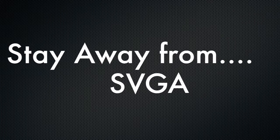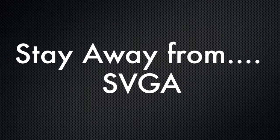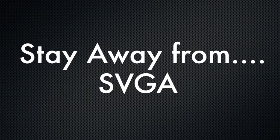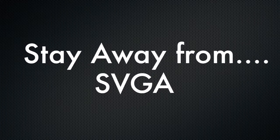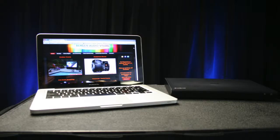As far as resolution goes, you want to stay away from a projector that is SVGA. These projectors are usually older and don't do well with today's laptops, especially when it comes to reproducing text. XGA projectors have been the standard for years. While their days are numbered, they can project a high definition image and work well with today's laptops and video sources.